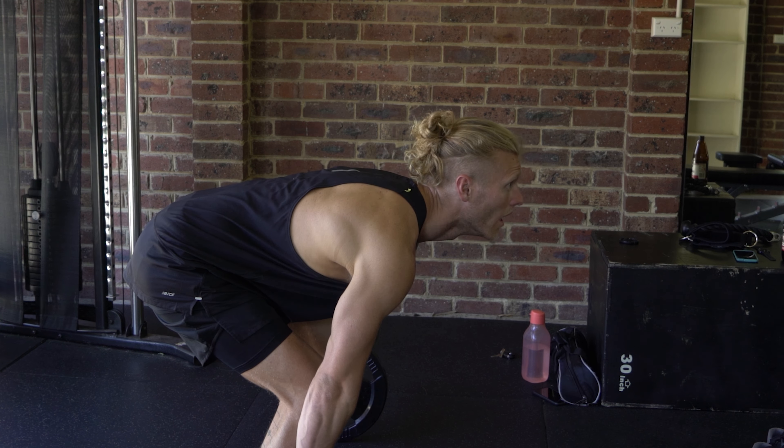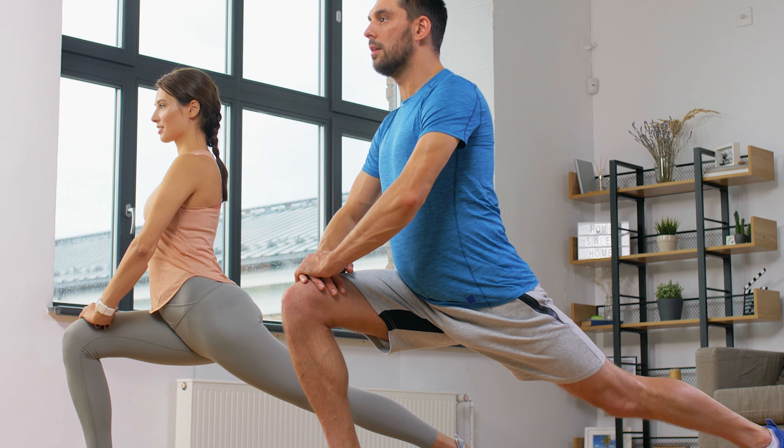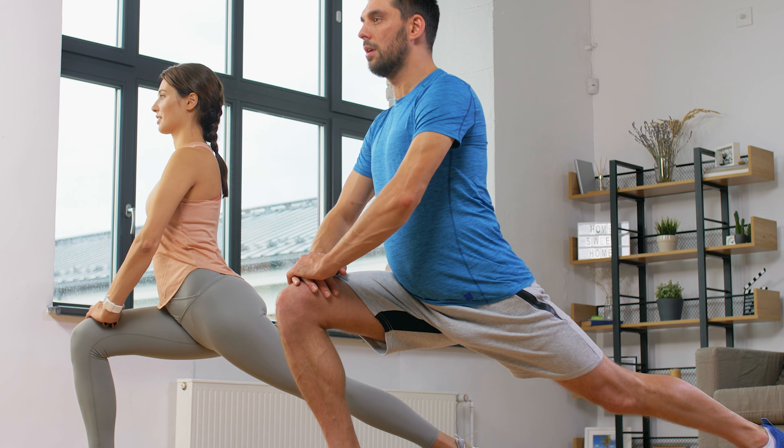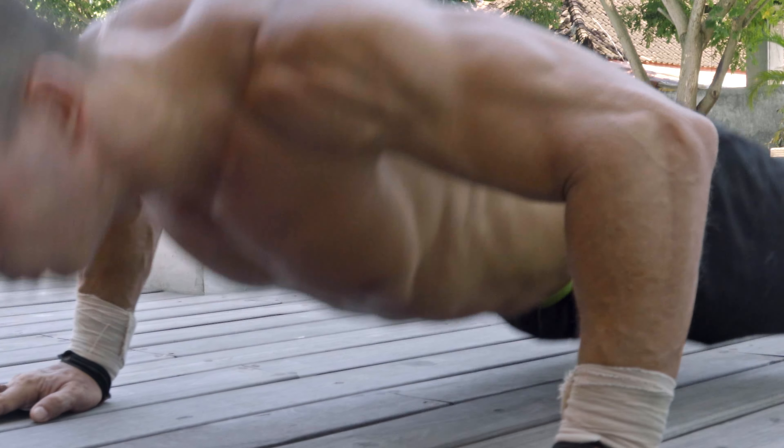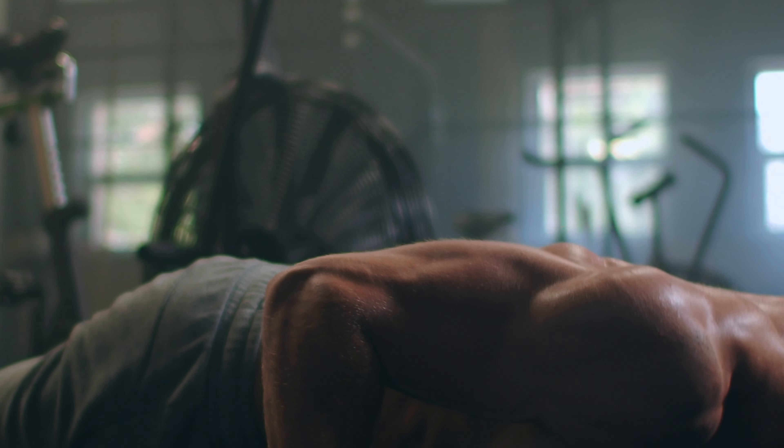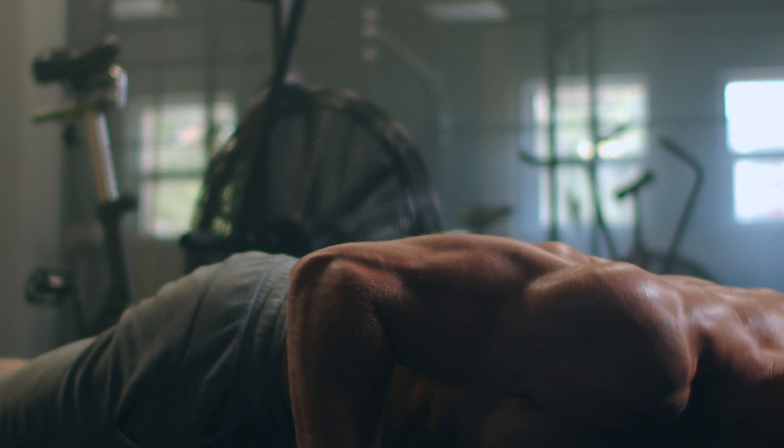Before we jump into the exercises, let's quickly go over why these exercises are so effective for losing belly fat. While cardio exercises like running or cycling burn calories, they won't necessarily lead to losing fat around your midsection. However, these 5 compound resistance training exercises burn calories and also train multiple muscle groups including your core, which is essential for toning and strengthening your abdominal region. By training multiple muscle groups, you'll not only burn calories, you'll also build more muscle which can speed up your metabolism, making it easier to stay in a calorie deficit — essential for losing unwanted belly fat.